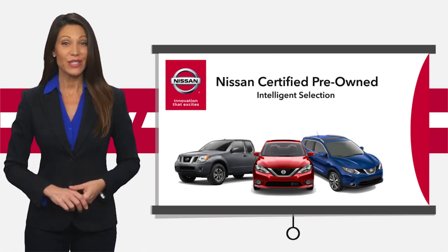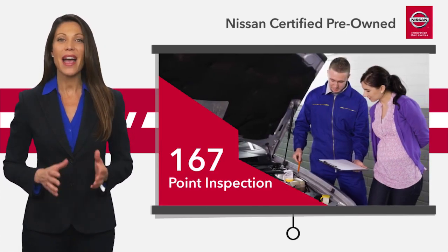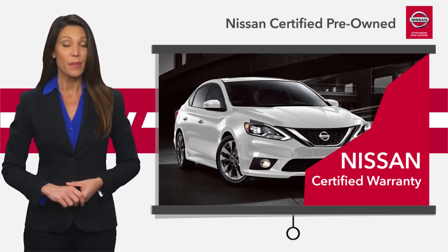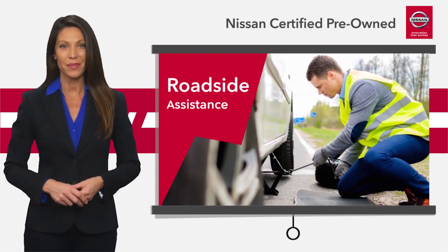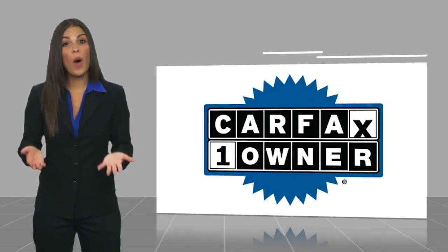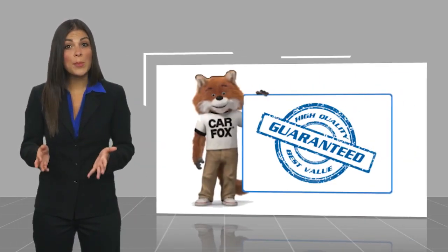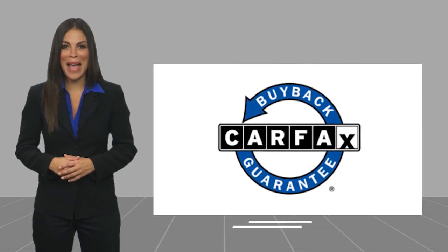Every certified pre-owned Nissan meets or exceeds comprehensive criteria and passes a rigorous inspection. We look at everything with meticulous detail before admitting any vehicle into the Nissan Certified Program. See your Nissan dealer to find the certified pre-owned vehicle that's right for you. This is a one-owner vehicle with a Carfax Vehicle History Report. Be sure to find a complimentary copy of this report online or contact the dealership. This vehicle qualifies for the Carfax Buy Back Guarantee.